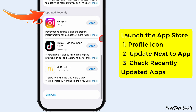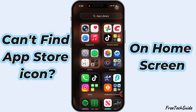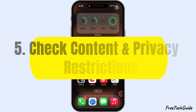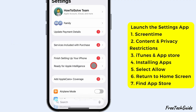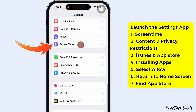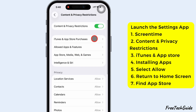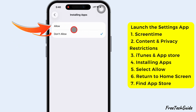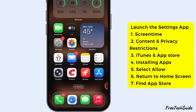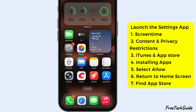Scroll down to check Recently Updated Apps. If you can't find the App Store icon on your home screen, try this fifth fix: check Content and Privacy Restrictions. Open Settings, go to Screen Time, then Content and Privacy Restrictions. Tap iTunes and App Store Purchases, choose Installing Apps, and make sure Allow is selected. Now return to your home screen and search for App Store using Spotlight — it should appear again.